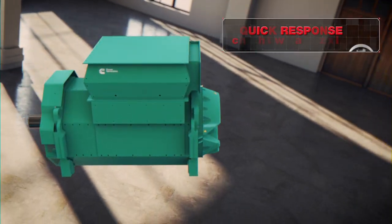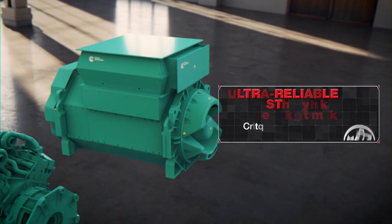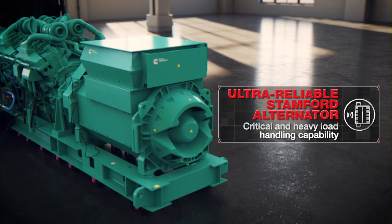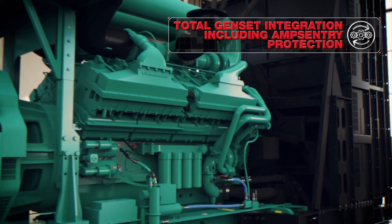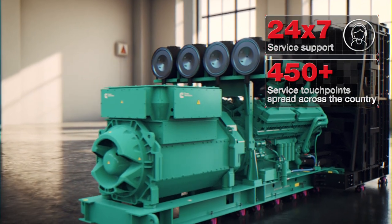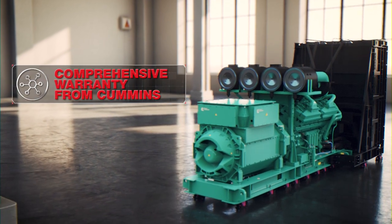The QSK60 G23 quickly responds to load changes and can easily handle critical loads, ensuring uninterrupted performance in almost any condition — protected by critical Amp Sentry protection, supported by 24x7 Pan-India service support, and covered by a comprehensive warranty.